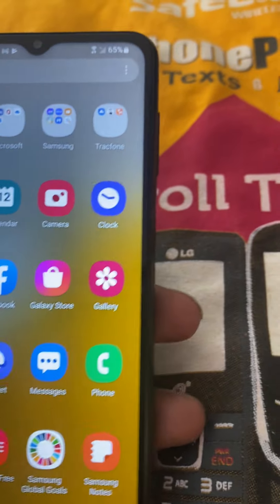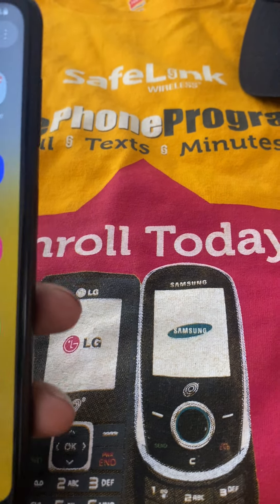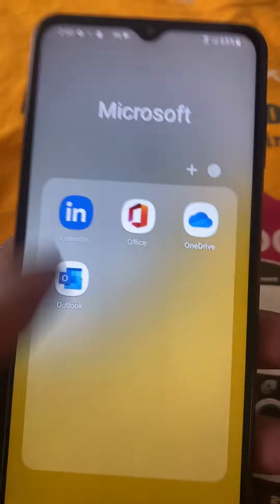Hit that subscribe button. Facebook — it comes with the Facebook app. Let me see — they got Instagram on here. And okay, they got LinkedIn, all this Office stuff. Pretty cool.